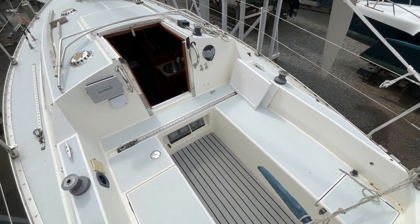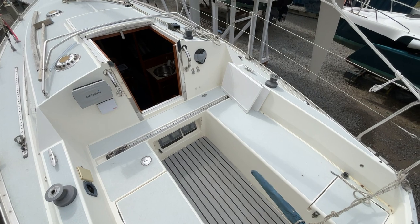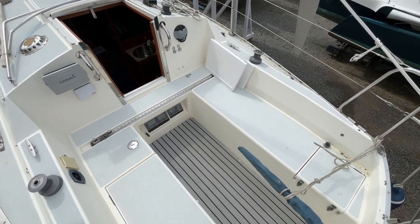Hi, this is Nick from Boatshield Hamble. I'm just going to give you an exterior tour of this Moody 27 we have for sale, starting here in the cockpit.